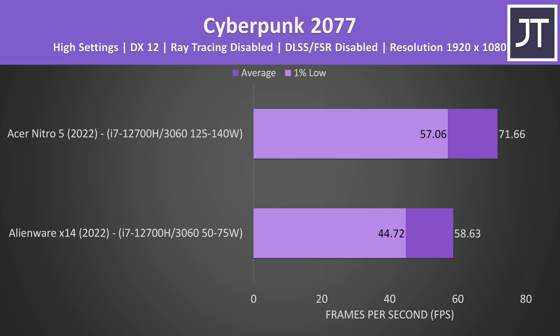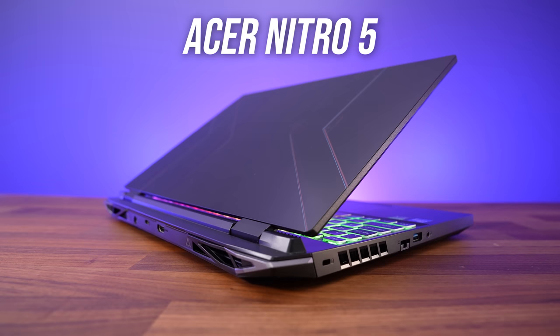Take these two gaming laptops for example. Both have the same CPU and RTX 3060 graphics, but the larger 15 inch Acer Nitro 5 achieves a 22% higher average FPS in Cyberpunk 2077 at 1080p compared to the smaller 14 inch Alienware X14. The smaller Alienware costs way more money yet performs worse because it has a lower GPU power limit. This demonstrates why GPU power limits are important, and generally means smaller gaming laptops with lower power limits will perform worse than bigger ones.